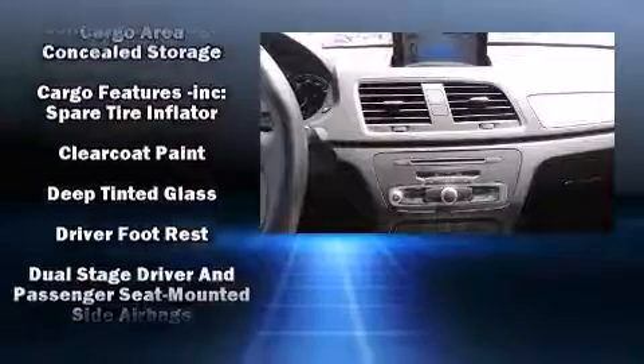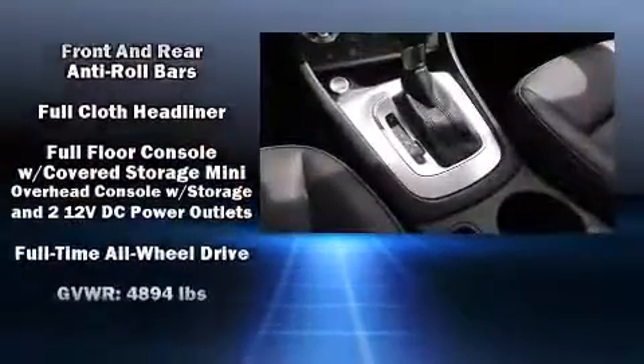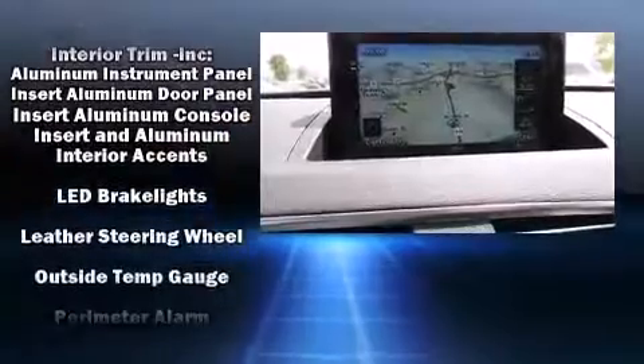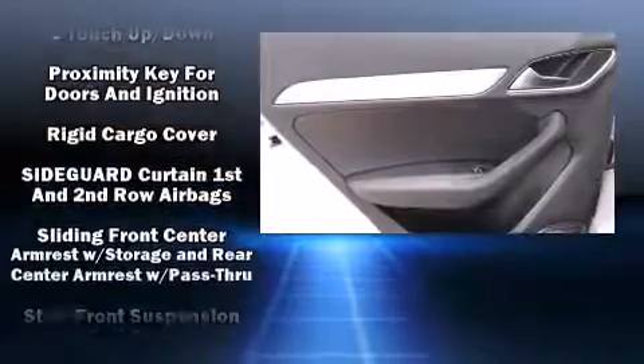Audi ensures the safety and security of its passengers with equipment such as dual front impact airbags with occupant sensing airbag, front side impact airbags, and four-wheel disc brakes with ABS.